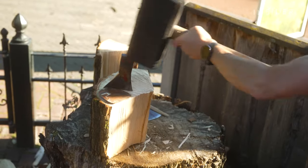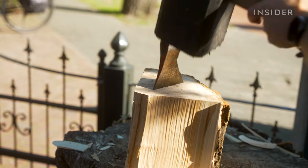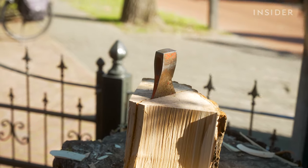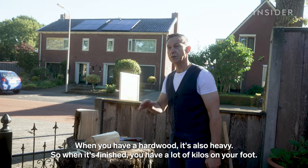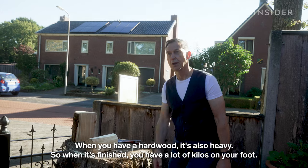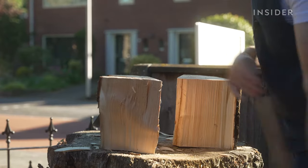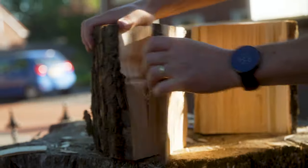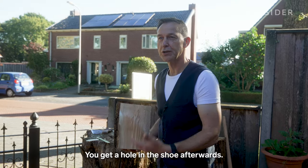A pair of clogs starts with a fresh block of wood from a willow or poplar tree. It doesn't weigh much when it dries. When you have hardwood, it's also heavy, so when it's finished, you should have a lot of kilos on your foot. Martin makes sure to avoid any knots in the wood, like a new branch forming — it's not good, you get a hole in the shoe afterwards.